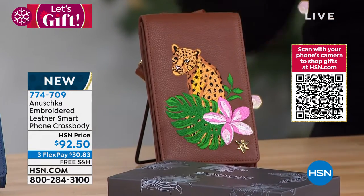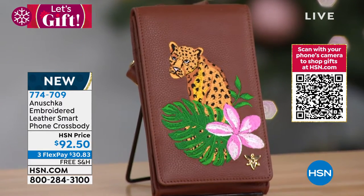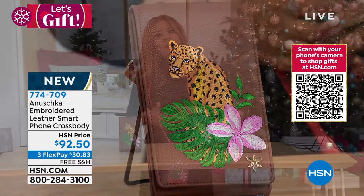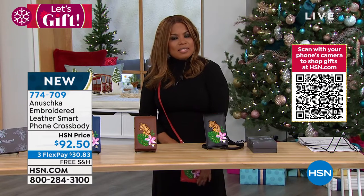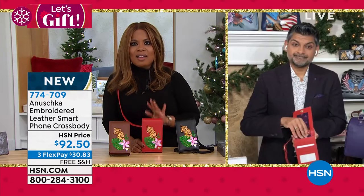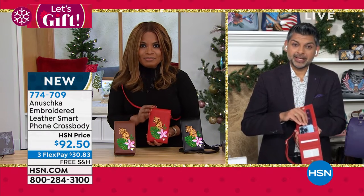Everything we're sharing with you we call our capsule collections, and that's important — we've never offered a bag like this before in embroidery. It does take quite a bit of time to bring these handbags in. Oftentimes with this design you'll only see them once a year, so if something catches your eye, give us a ring — we'd love to hear from you.